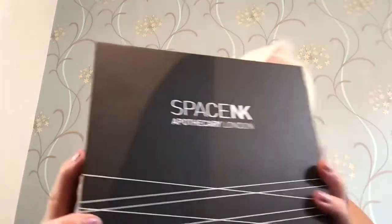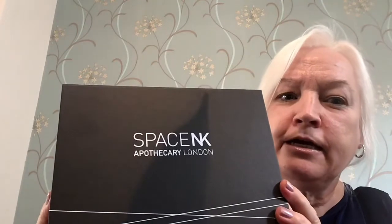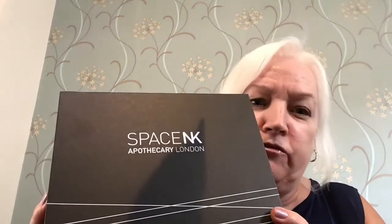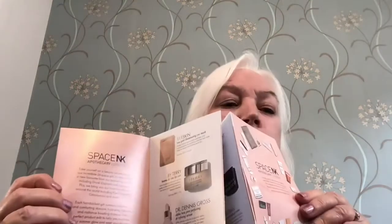Hi and welcome to an unboxing of the Space NK free goodie box. If you spend £165 you get the free goodie box, and if you spend an additional £25 you get the Barber Sturm hyaluronic serum — that's a travel size. Let's have a look and see what's in the box. First of all, you get a little leaflet that tells you about the different products inside.